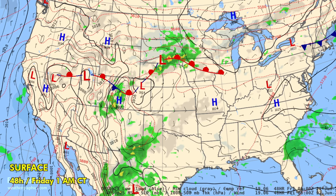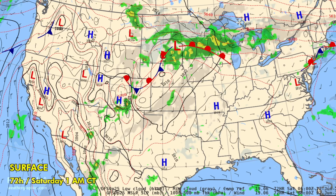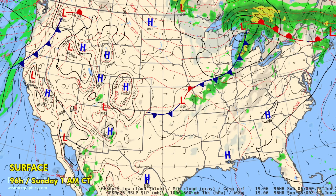SPC is calling for a marginal risk of severe storms in southern New York as that cold front continues working south. Going into Saturday, you can see that blob of rain shifting into the Great Lakes area, with a lot of precip moving up into Ontario and Quebec. They will be seeing anywhere from 2 to 4 inches within this corridor — around Timmins, Ontario, to Val-d'Or, and over to Quebec City.